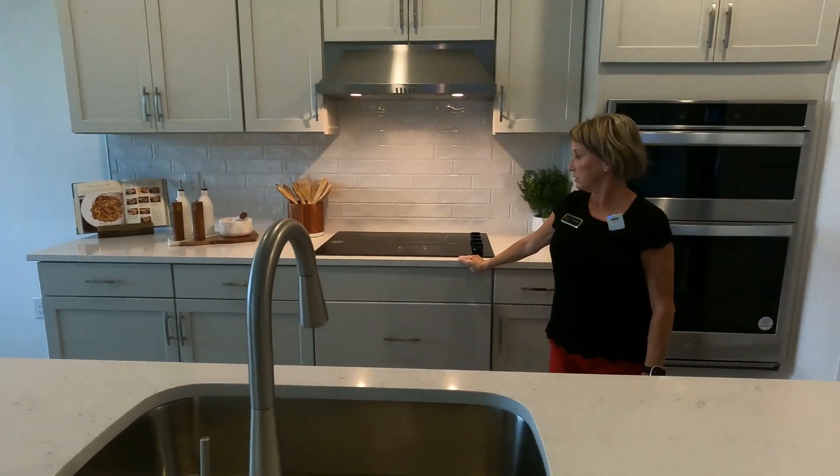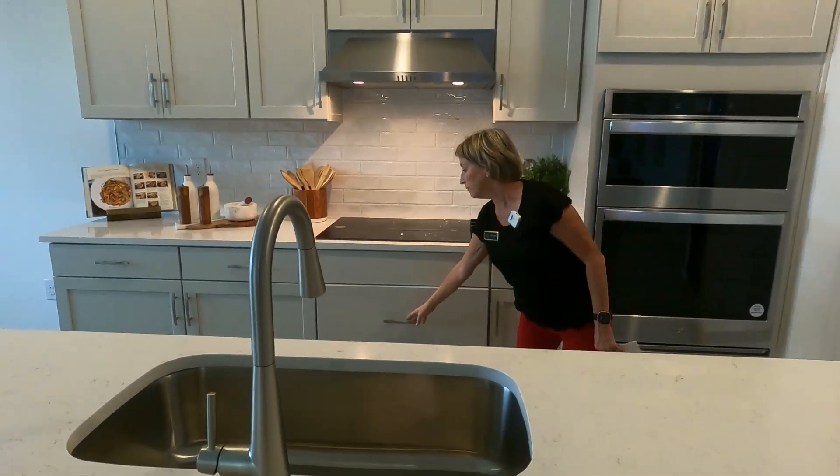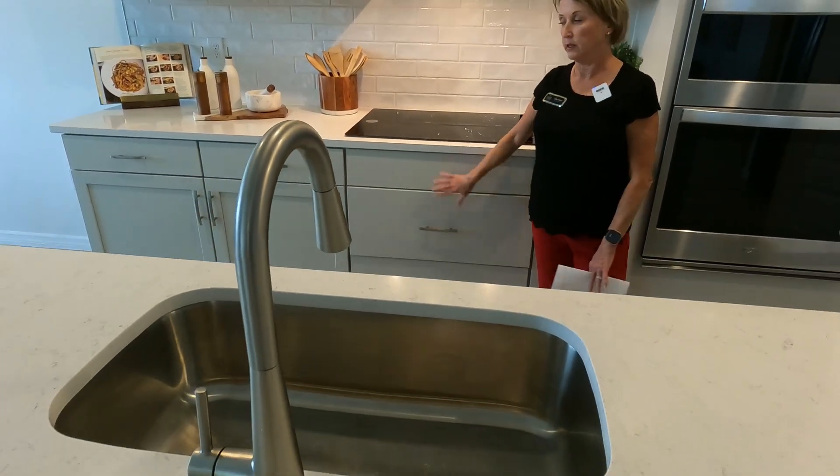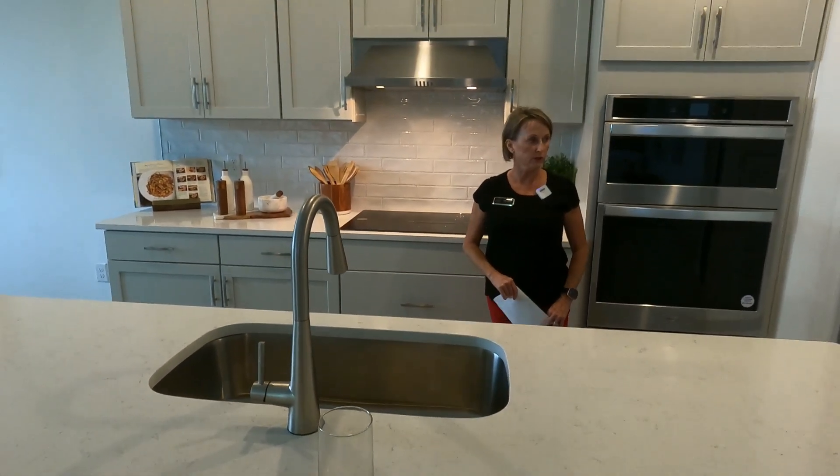That same quartz is reflected here throughout the kitchen. Also, with the slide-in range, you get very usable drawers — sometimes when you have a standard range you lose that storage space, but here you get a little bit more use out of those drawers and cabinets.